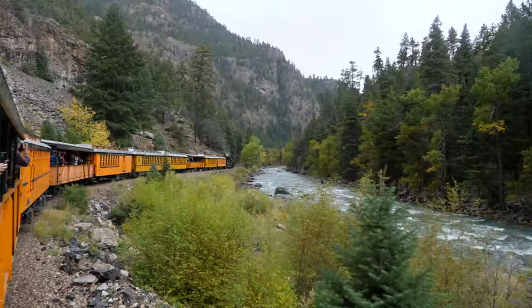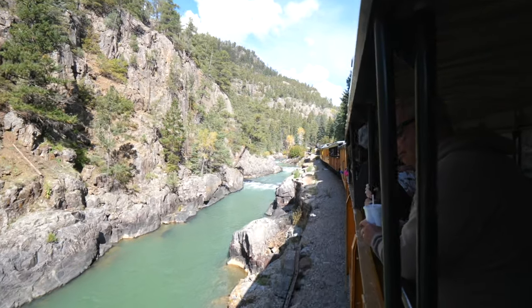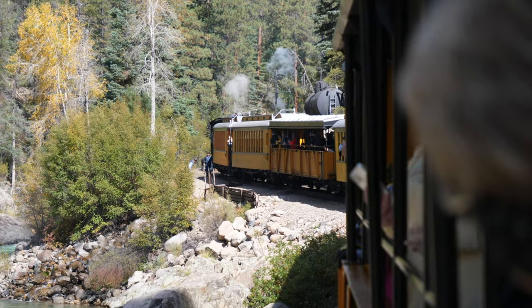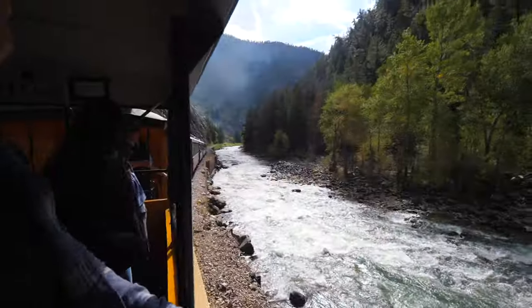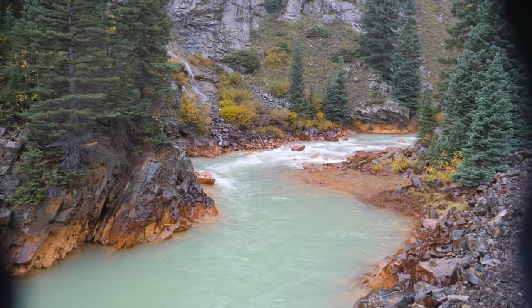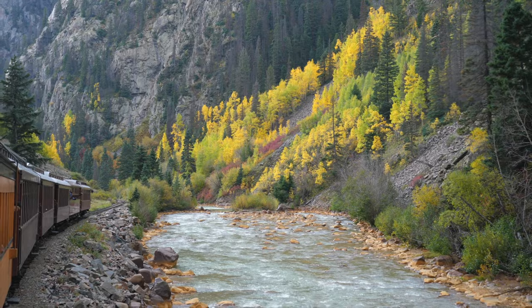We're making stop number two. Here we're getting our second engine back on and also filling up for water — the water comes straight from that creek. Look at the color of the water — it's literally turquoise, aquamarine. It's crazy looking. Colorado, we love you so much.